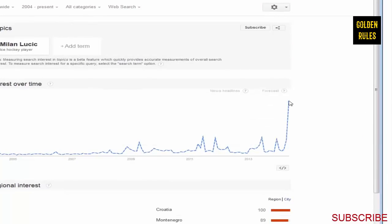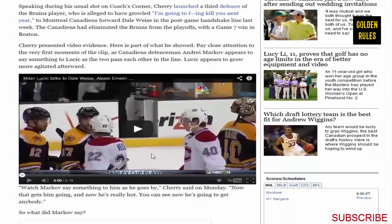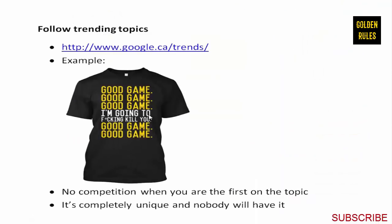What happened was during the handshake with the Montreal Canadiens when the series was over, Milan said some really harsh things - something that's considered a prohibited act when showing respect to other teams. It leaked to the media and there was huge controversy. Someone saw this right away and created a shirt that said 'Good game, good game, good game' - referencing what you're supposed to say in the handshake line.